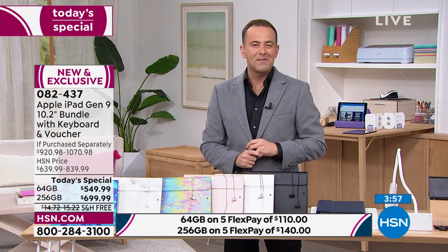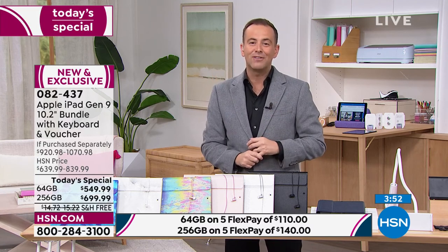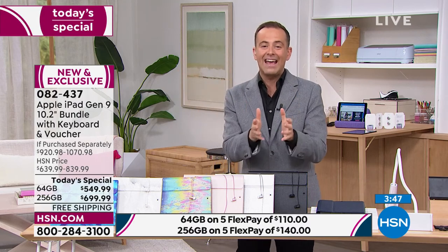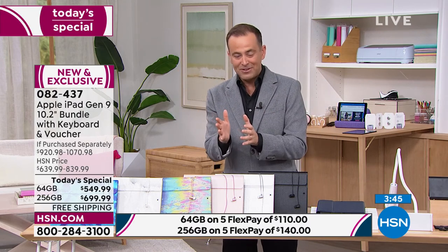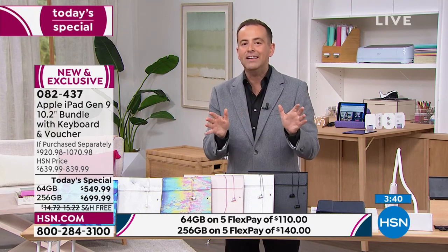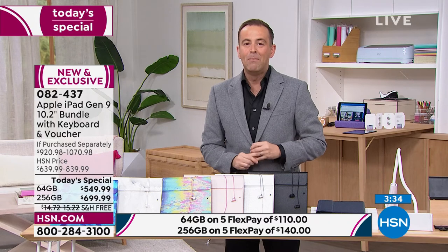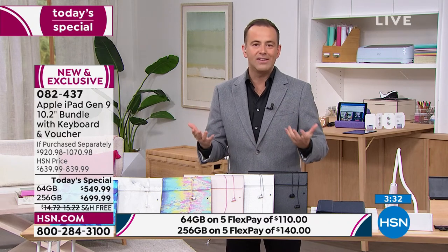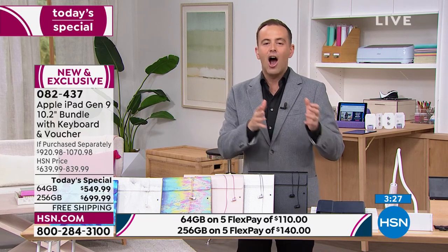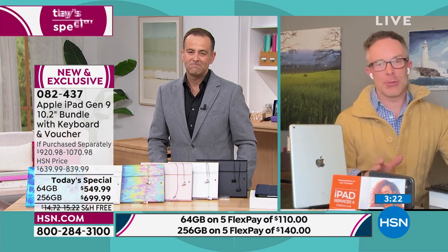Apply for the HSN credit card tonight and save $50 off this or anything. Add in HSN Protection Plus so that if anything ever happens — you drop it, break it, crack it, spill coffee on it — they will repair or replace it with no deductibles. Good luck, everybody. I hope you get your first choice. It's the only planned Today's Special of the year. It last aired in December, we sold out in a heartbeat, and it's back tonight as a second chance opportunity.